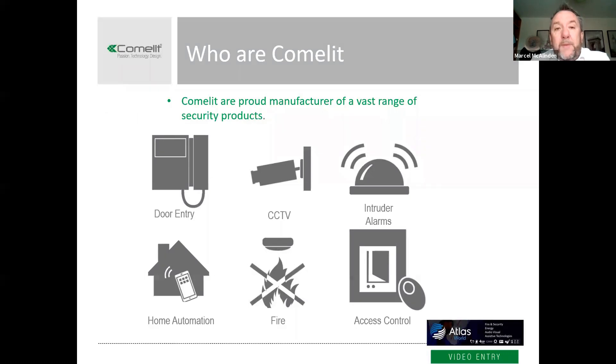So, Comlit — we're an Italian manufacturer and our core product is door entry. We're really well known for door entry, but we also do a range of other security products: CCTV, intruder alarms, a home automation product, a fire product, and an access control product. The great thing about producing a range of products is that, with the growing popularity of apps, we can offer a single pane of glass to control all our products — door entry, CCTV, intruder alarm, and home automation — all using the app. It's a complete integrated solution.